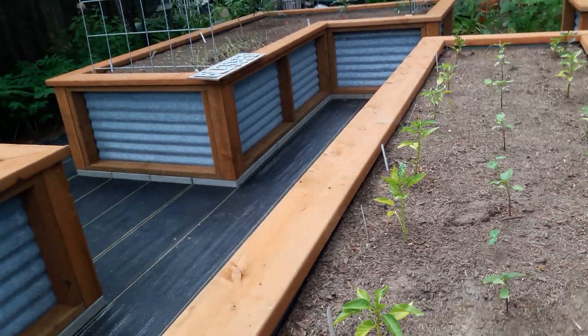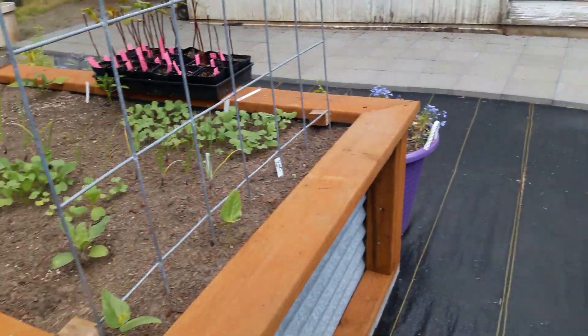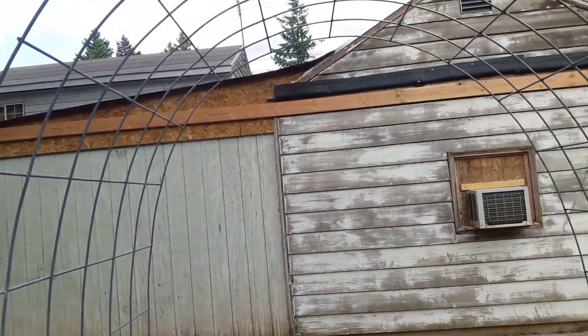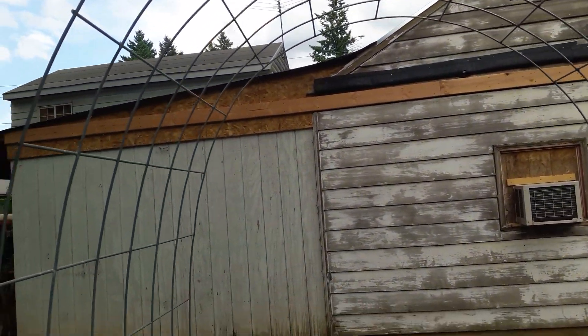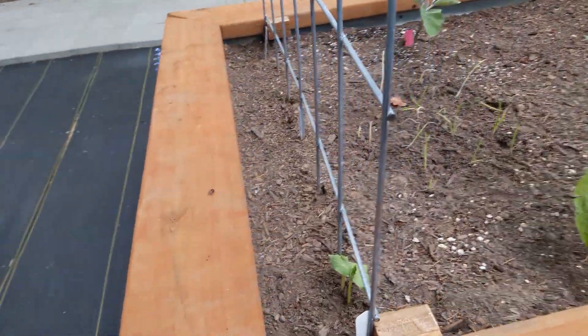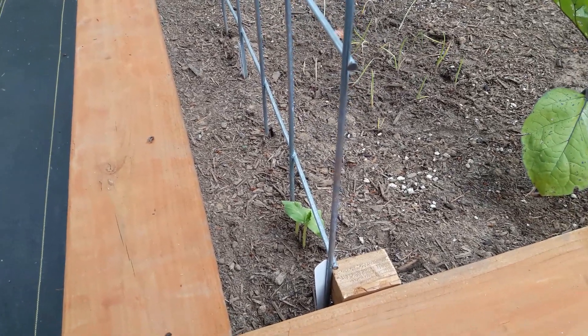A lot of times when I plant things on trellises, I'll plant them on the north side of the trellis and they'll be able to go up and then over without me having to work on it so hard. But here where I have these cucumbers, those I'm going to have to manage more.